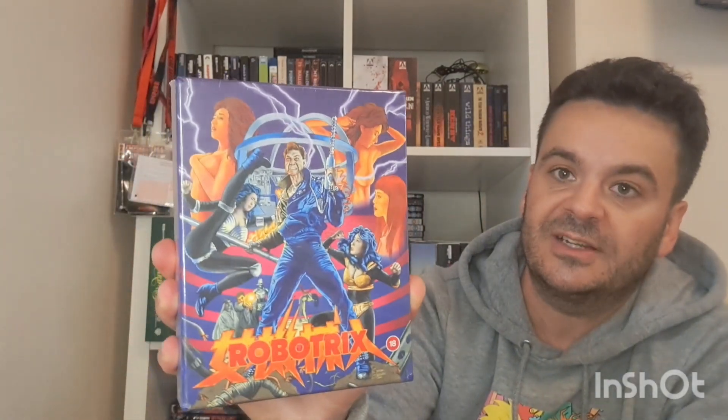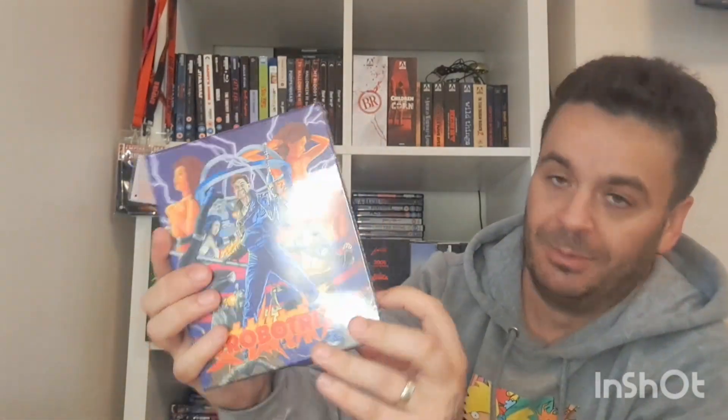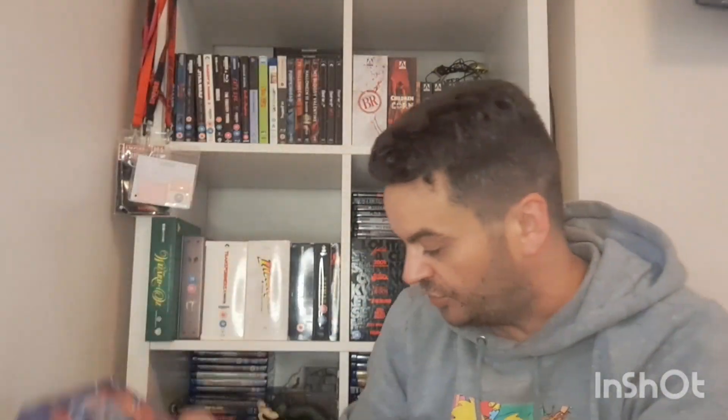This is from 88 Films — I got it on Prime Day for 15 quid. I've never seen it so I don't know what to expect, but it looks messed up on the back. It's called Robot Tricks — some sort of Asian robot movie. There's a woman in the top corner with robotic legs, so there's definitely some mad scientist stuff going on. It's gonna be absolutely batshit crazy — it's Asian and it's from 1991 when they were making crazy stuff.